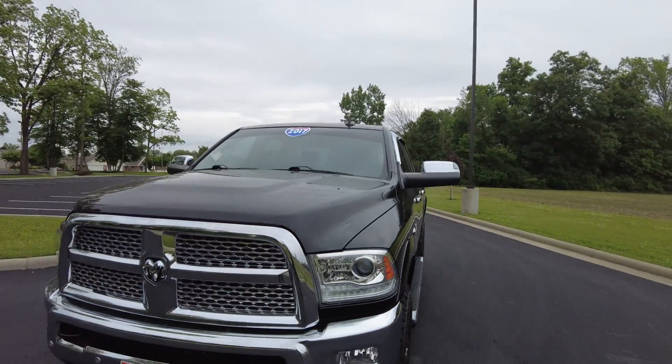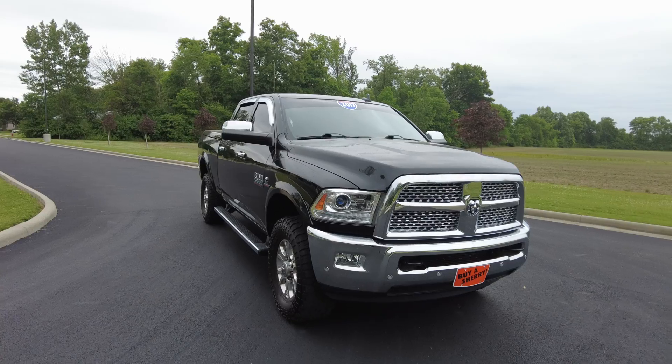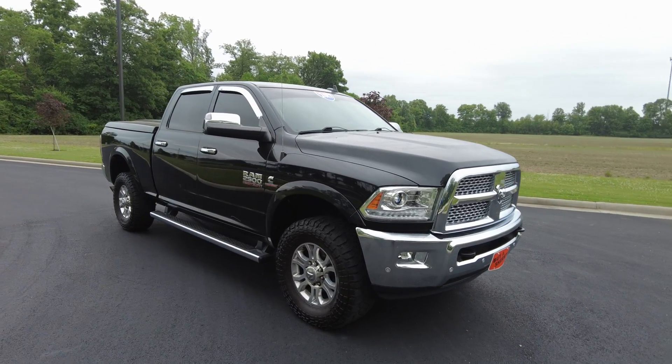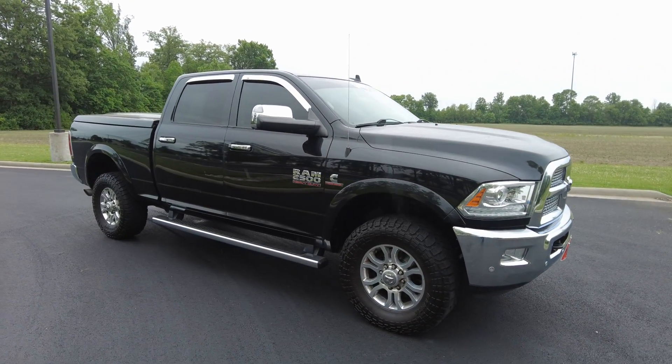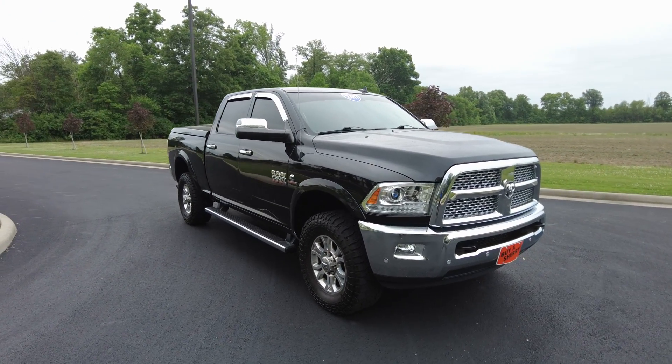Hey everyone, Mike Sherry here with Paul Sherry Used Cars. Today I'm out test driving this awesome truck. This is a 2017 Ram 2500 with the Cummins turbo diesel in it. It's four-wheel drive. It is a Laramie, so it's near top trim level for the pickup truck.